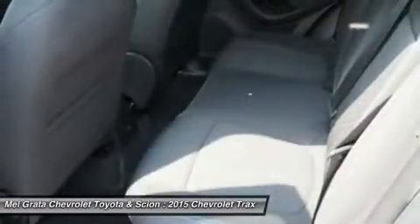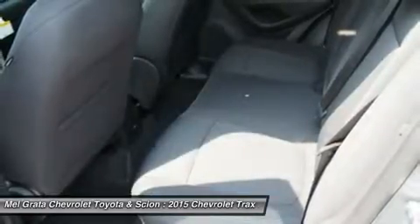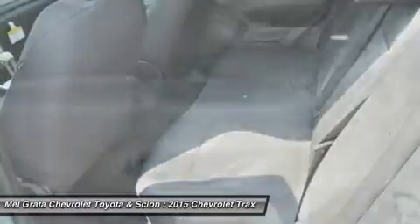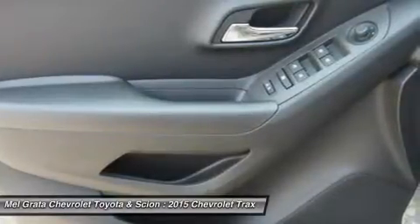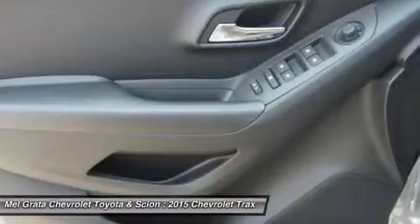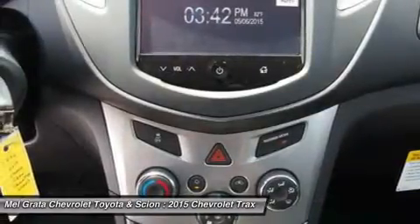The available Chevrolet MyLink radio connects your compatible smartphone to the MyLink 178mm color touchscreen display, enabling you to use the screen, voice commands, or the steering wheel-mounted controls. The system also allows you to access apps like Stitcher Smart Radio and TuneIn, which can stream over 70,000 radio stations from around the world — best enjoyed with the available 7-speaker Bose Premium Sound System that features its own amplifier.